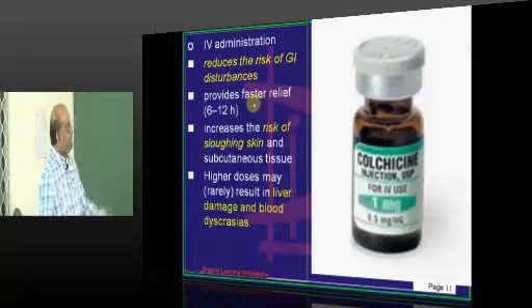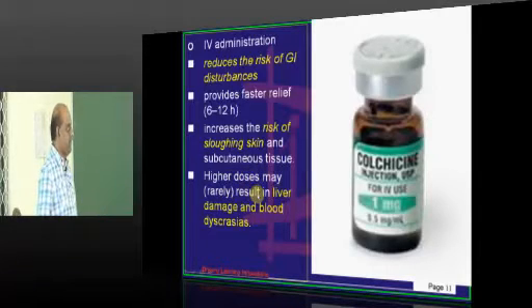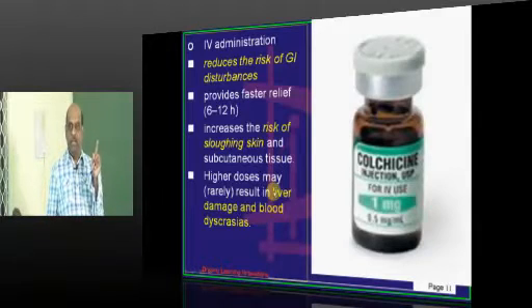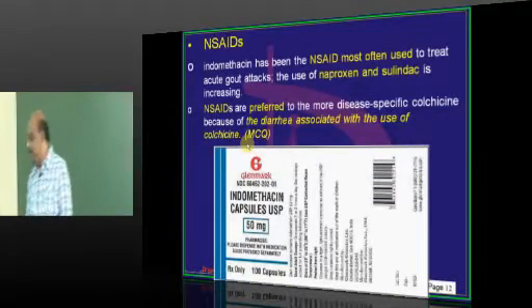If you give colchicine intravenously, it will decrease GI disturbances but there can be sloughing of the skin and subcutaneous tissues. Colchicine is known for two problems: liver damage and blood dyscrasias — you should not forget these with regard to colchicine.